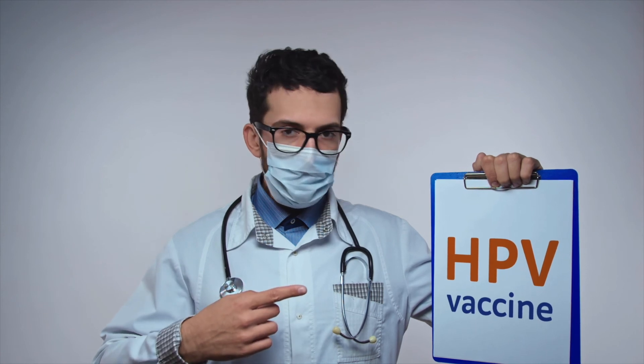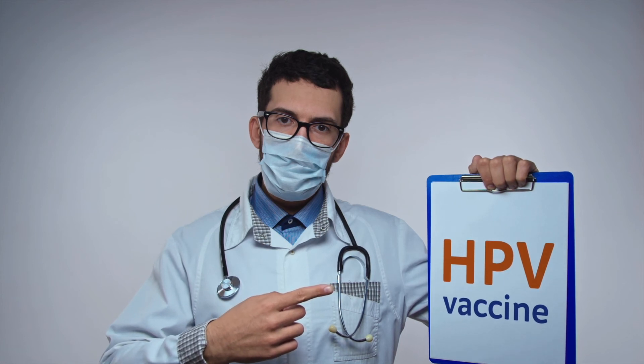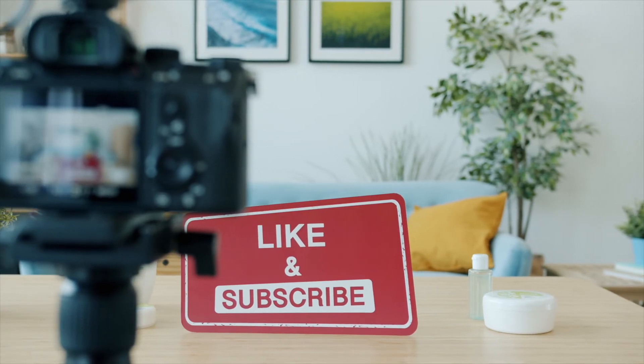Lastly, if you haven't been vaccinated against HPV, I encourage you to get vaccinated. HPV is linked to cervical cancer, and getting vaccinated lowers your risk of developing cervical and other HPV-related cancers.